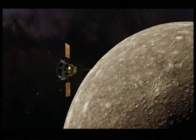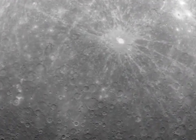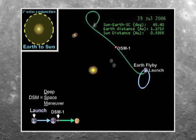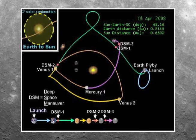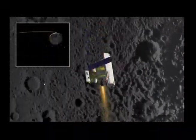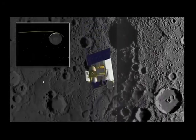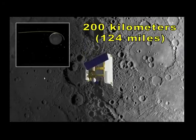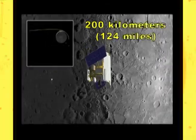This amazing spacecraft successfully achieved orbit around Mercury on March 17. Messenger's path included one Earth flyby, two flybys of Venus, and three flybys of Mercury before it went into orbit. At its closest point, Messenger will only be 200 kilometers, or 124 miles, above Mercury's surface.